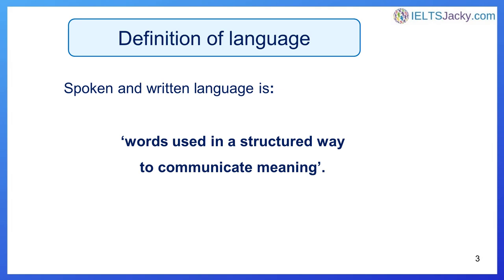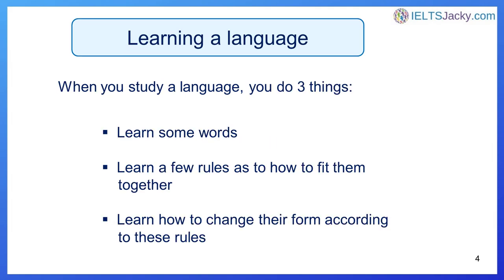Why? Because vocabulary is what spoken and written language is — that's all it is. Spoken and written language is words used in a structured way to communicate meaning. When you study a language you do three things: you learn some words, you learn a few rules as to how to fit the words together, and you learn how to change their form according to these rules. The better you get at this the more fluent you become, but it's all about the words.